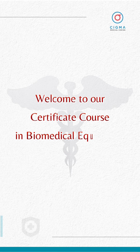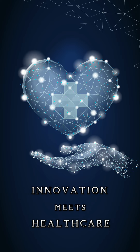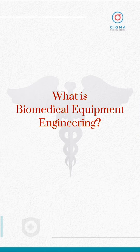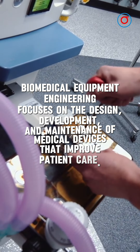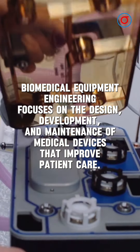Welcome to our Certificate Course in Biomedical Equipment Engineering, where innovation meets healthcare. Are you ready to make a difference? Biomedical Equipment Engineering focuses on the design, development, and maintenance of medical devices that improve patient care.